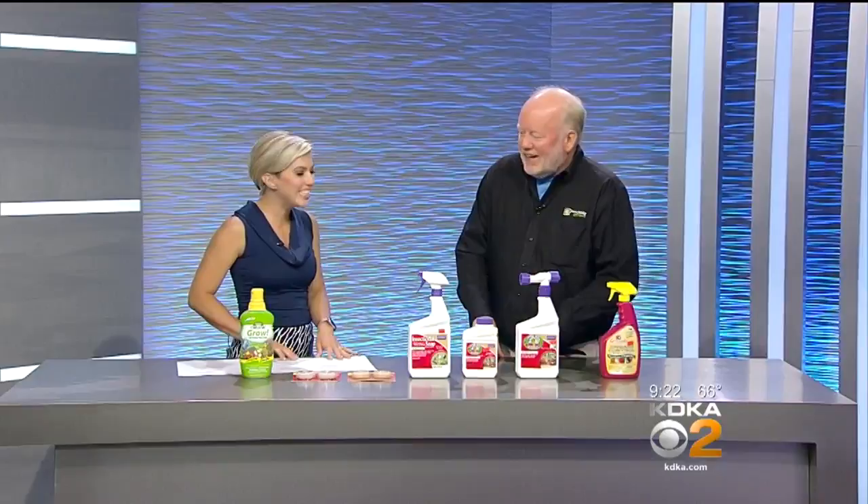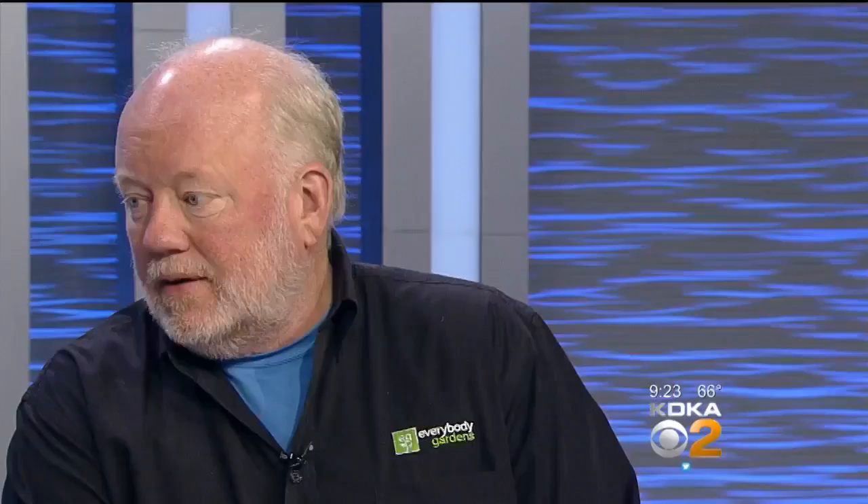Well, not safe for the bugs — we could say that. Safe for us, safe for the environment. And not all bugs are bad. Actually, it's the reverse: 99% of the insects in the garden are either good for the garden or benign.